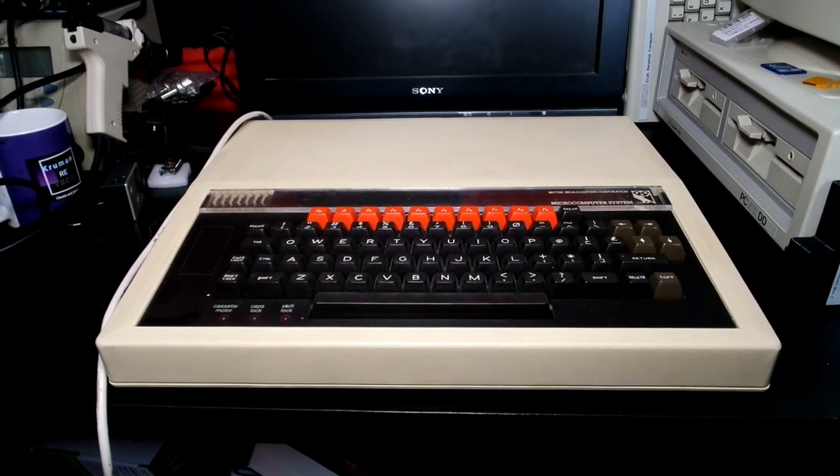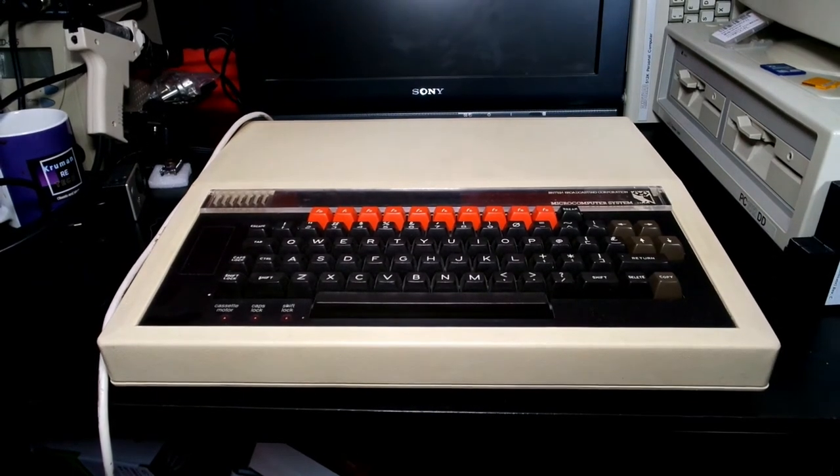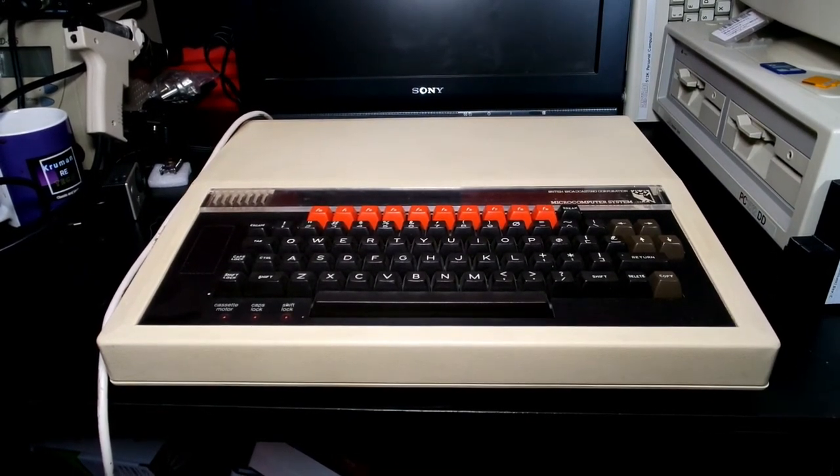Although the Econet adapter, if it wasn't produced when ordered with the Model B, you had to have some soldering skills or be able to find somebody who could do it for you.